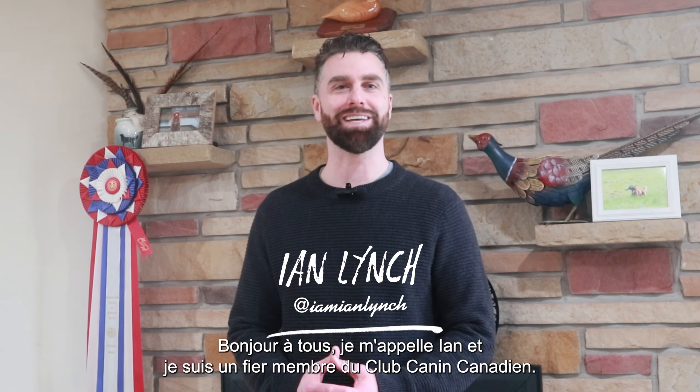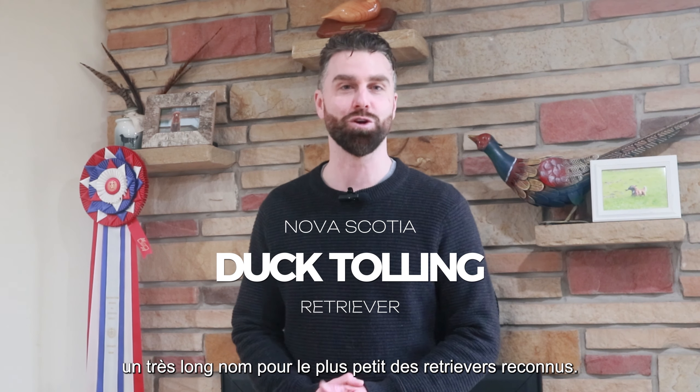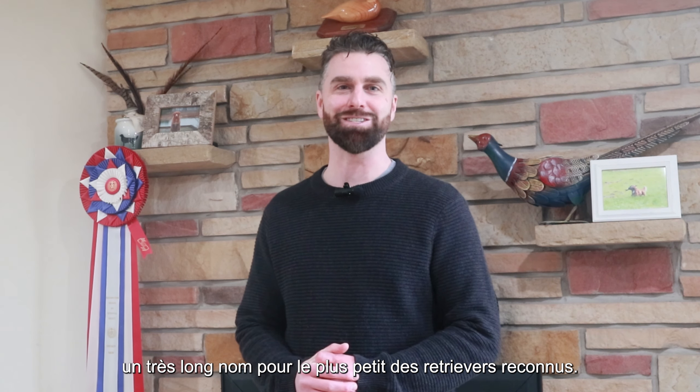Hi everyone, I'm Ian and I'm a proud member of the Canadian Kennel Club. Today we're going to talk about the Nova Scotia Duck Tolling Retriever — a big long name for our smallest of the recognized retrievers.